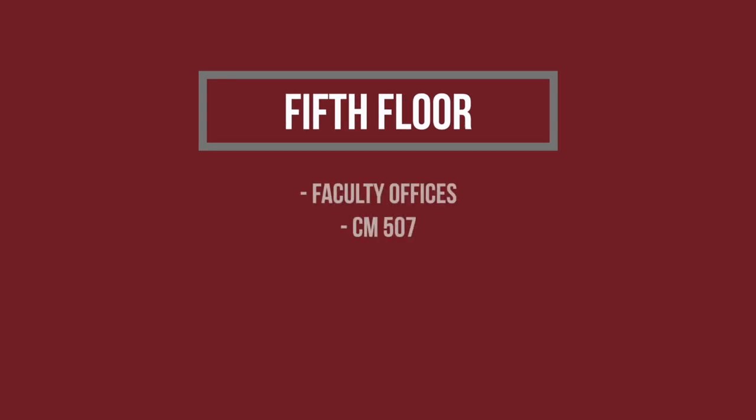Up at the top of the building it's very quiet, which may be one of the reasons this is mainly a faculty floor, but there's also a smart classroom hiding up there. We can't wait to meet with you in person so you can decide if Campion is the right fit for you.